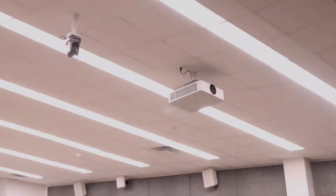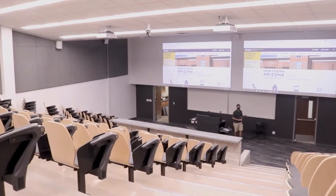My name is Keegan Remington. I'm the manager of Classroom Technologies at NAU. My department is responsible for the design, implementation, and support of all the technologies used for teaching and learning at NAU in the classroom environment.